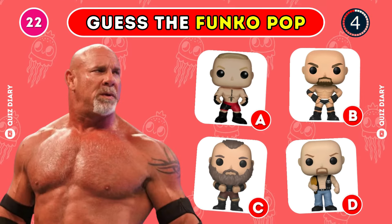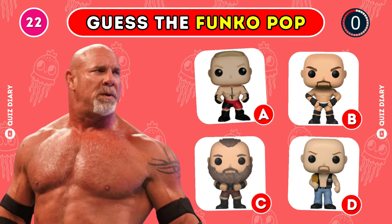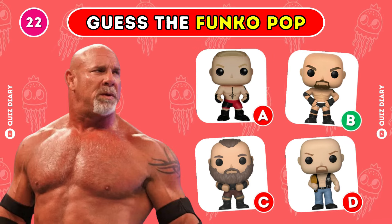Can you choose the right Goldberg Funko Pop? That's it, option B is the correct one.